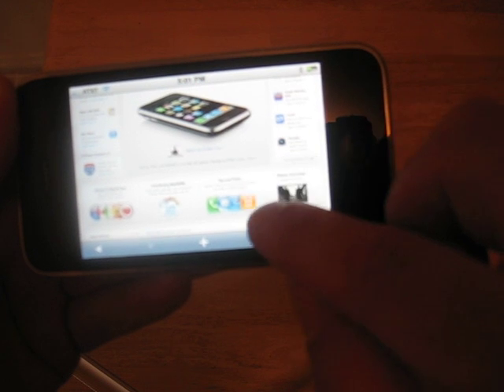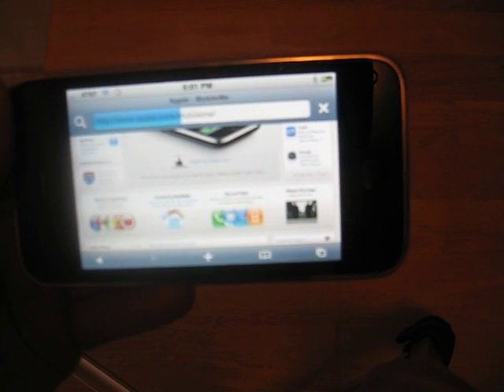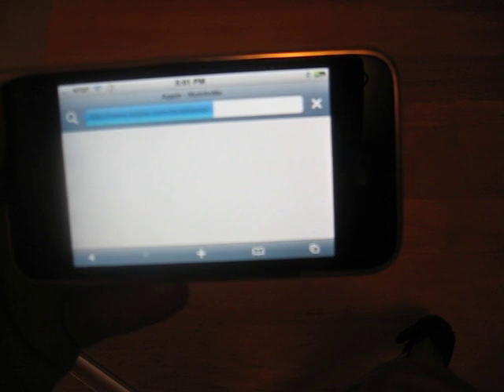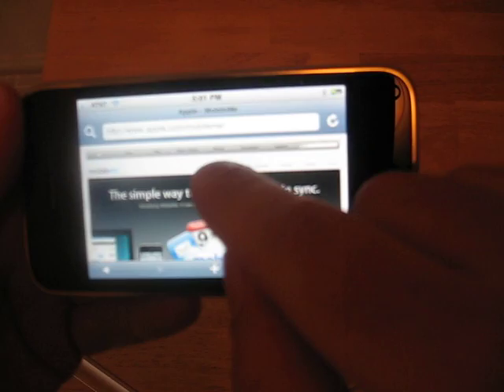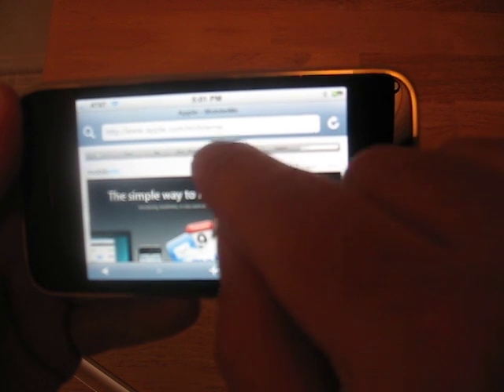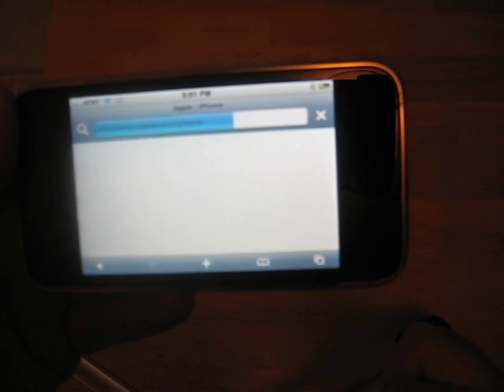It formats the page for you. And the touch is extremely accurate for a touch screen, surprisingly. I'll come up here and, as you can see, these tiny little menus — I'm going to hit iPhone. And it's very accurate.